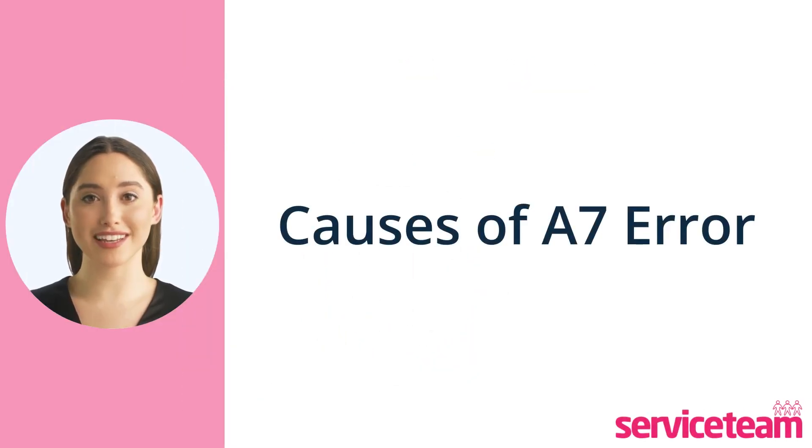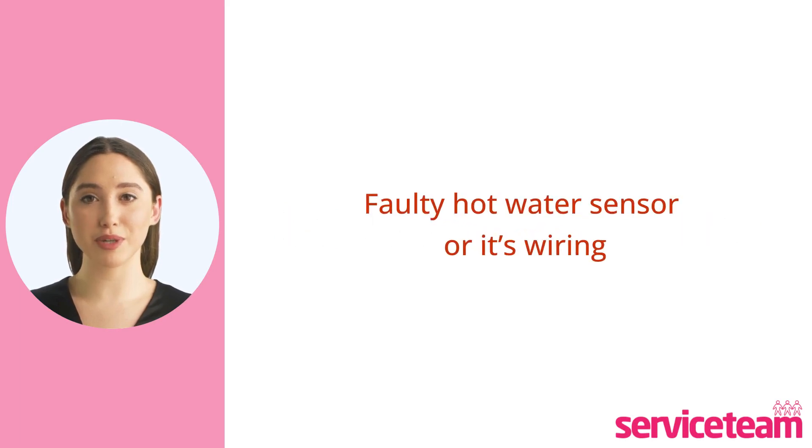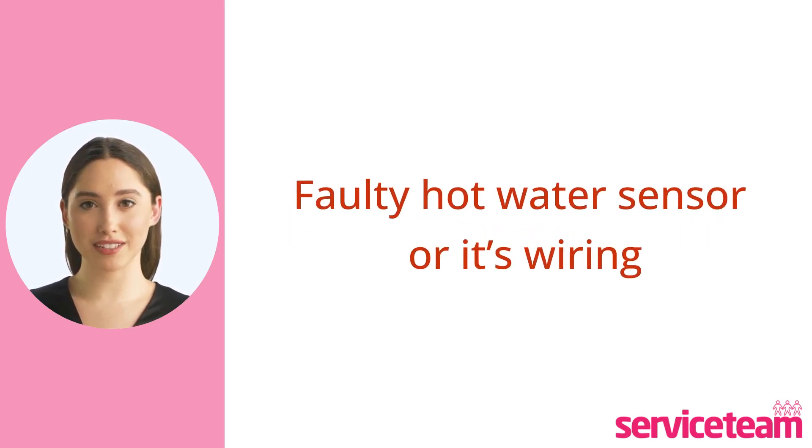Let's find out what causes the A7 error. When your boiler's hot water sensor or its wiring is not working right, your boiler might still give you hot water, but the temperature control isn't as accurate as it should be.